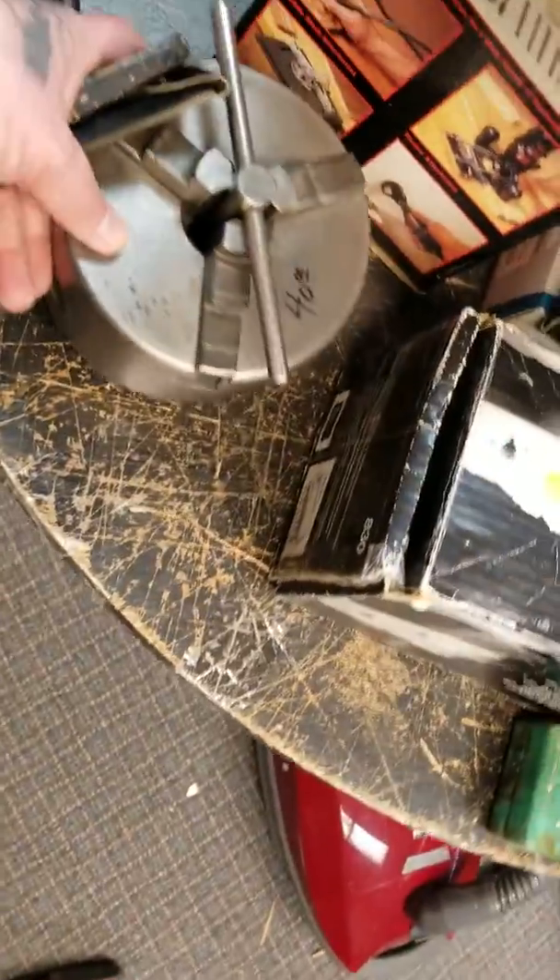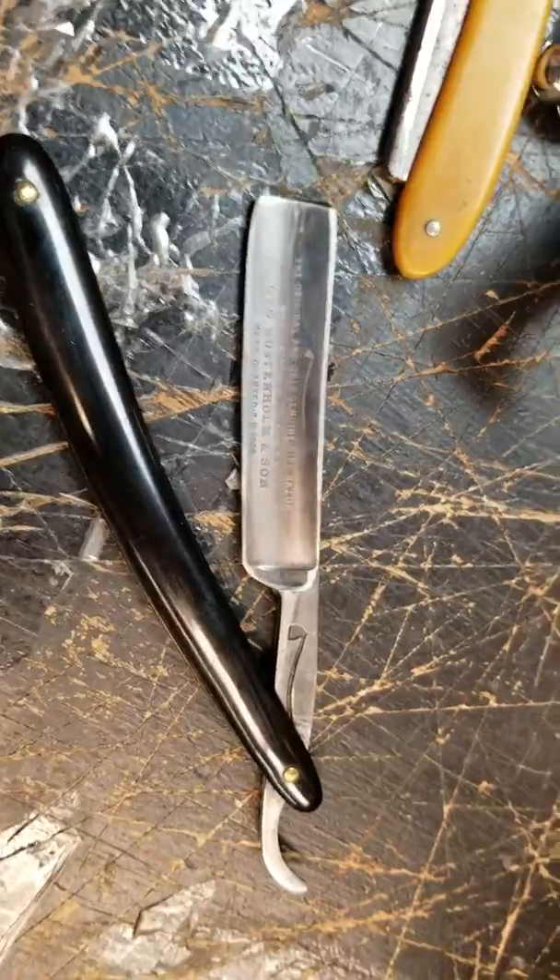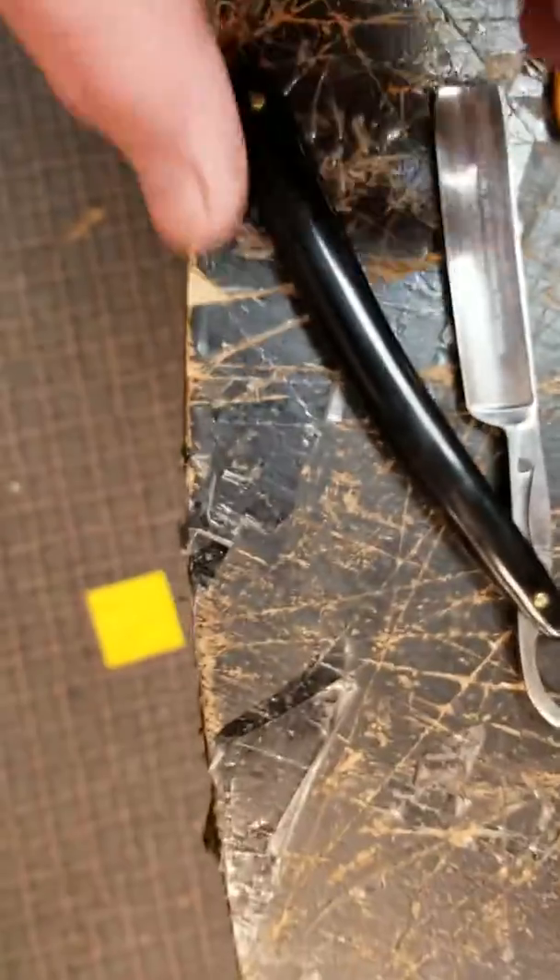Got a couple nice razors here. There's a nice Wilson Home pipe razor in the pipe razor box — it's like $40 or so. It came with the estate stuff I bought at a bulk price.